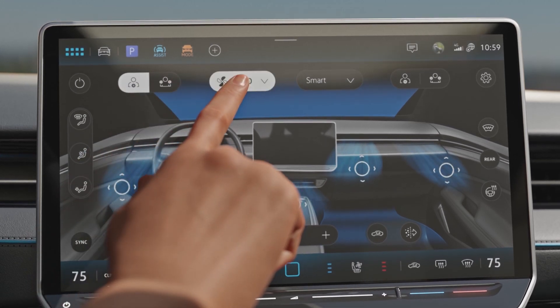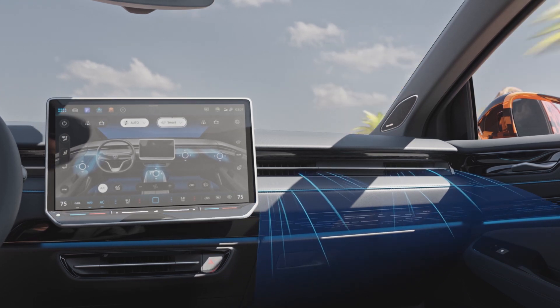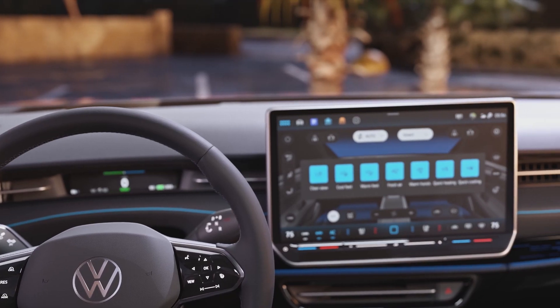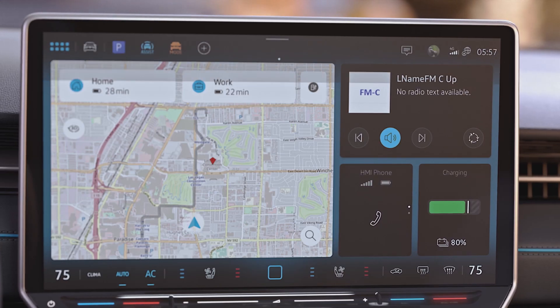If the automatic mode is active, the intelligent system reacts to the climatic surroundings. For example, the position of the sun is detected and the temperature and the direction of the airflow in the interior are configured accordingly. Smart climates take care of any special requests, even via voice command.